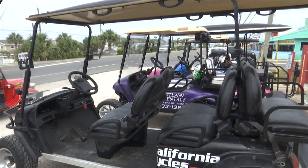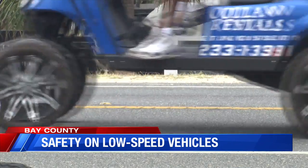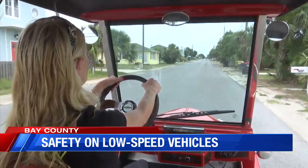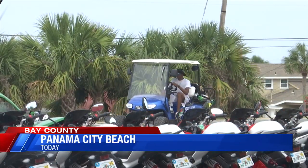We're seeing more of these vehicles in areas they're not allowed. Beach Police Chief Drew Whitman says low-speed vehicles can only legally operate on roads that have a speed limit of 35 miles per hour or less, and you can't travel in these vehicles on Back Beach Road. Because you've got vehicles doing 45 to 60 miles an hour on Back Beach Road, and you've got a golf cart doing 20 — you just approach them too fast and it's dangerous. They can't get out of the way.